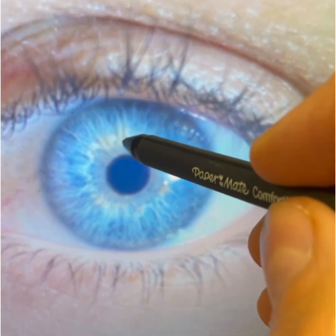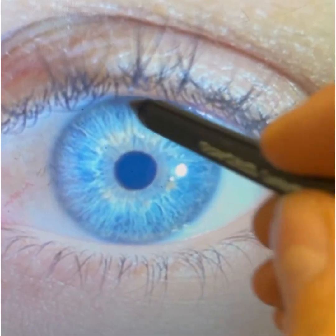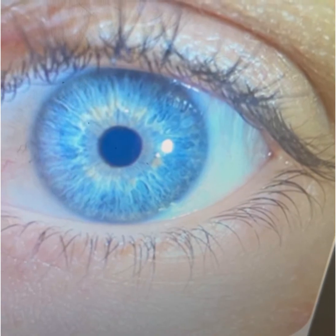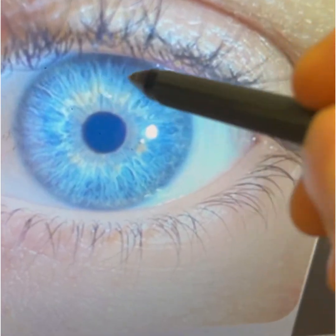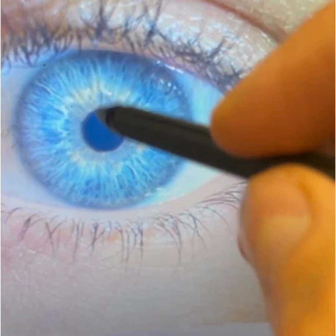You have a lot of sulfate candida, especially in the brain section — this is the brain section right here. You want to address that. Use the antimicrobial tincture to get rid of the fungus in the brain section. This can cause memory loss, brain fog, etc. You want that addressed.